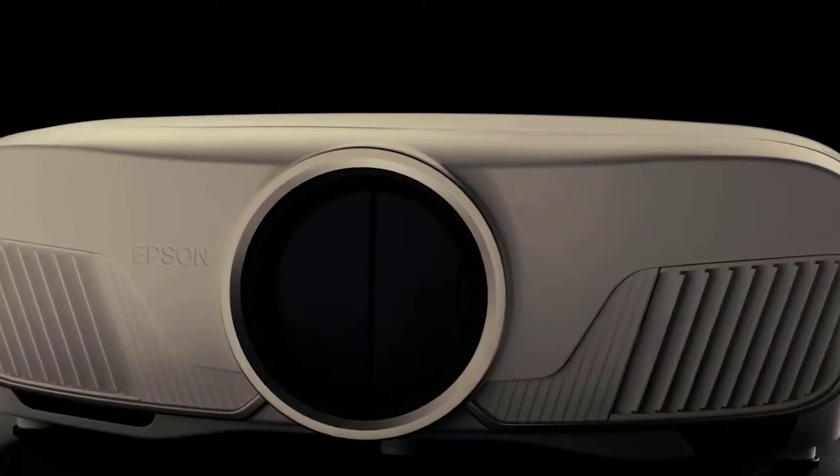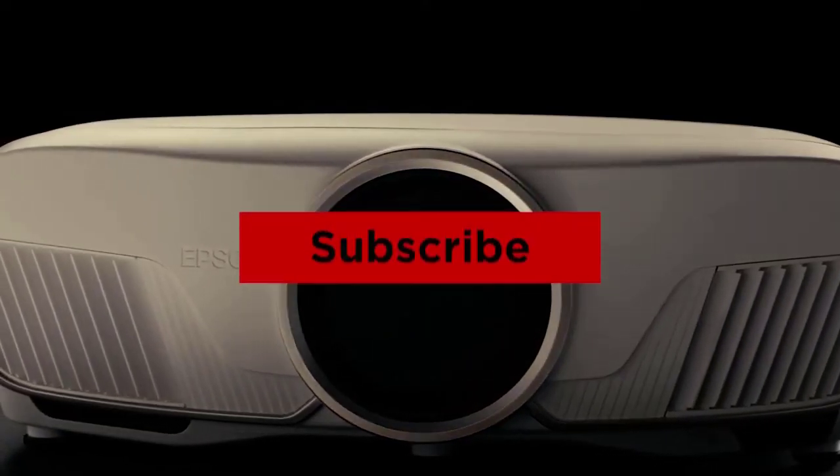And that's all for this video. If you liked this video and it helped you out in any way, please give it a like and hit that subscribe button. Hope to see you in the next video — till next time, I'll see you later.